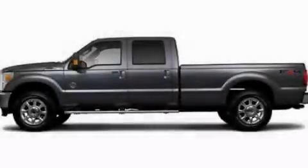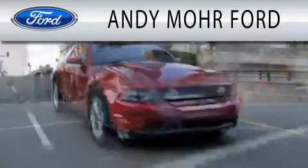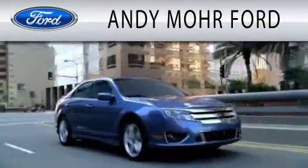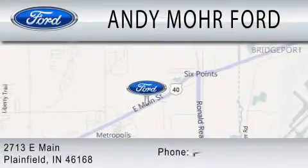Stop by today and test drive this vehicle for yourself. Andy Moore Ford is dedicated to doing everything possible to ensure that the experience you have selecting your next vehicle is as pleasant as possible. We are located at 2713 East Main in Plainfield.